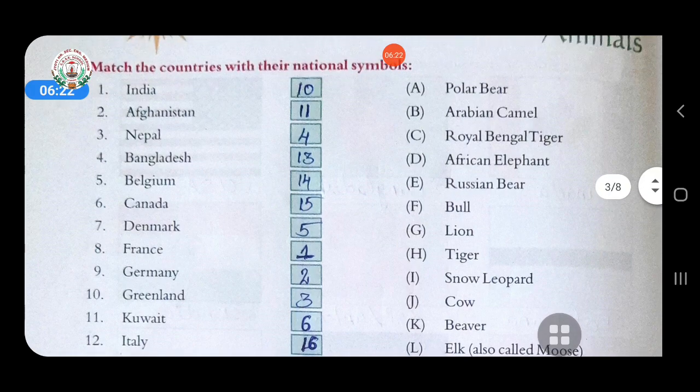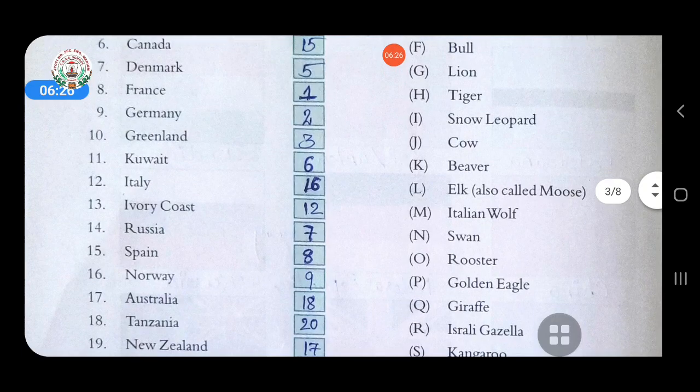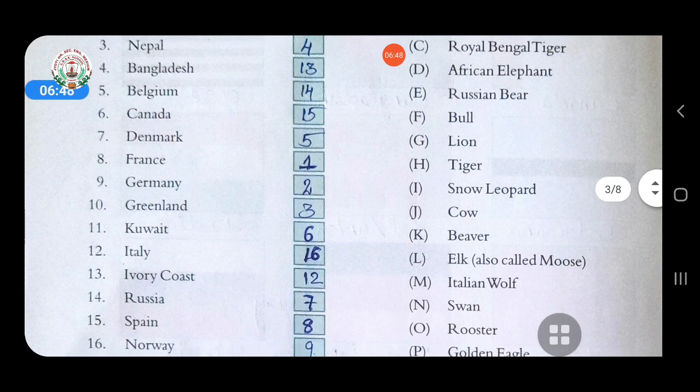Fourth is Bangladesh — answer is royal Bengal tiger. Fifth is Belgium — answer is lion. Sixth is Canada — answer is beaver. Seventh is Denmark — answer is swan.